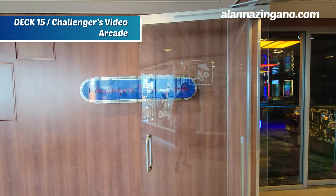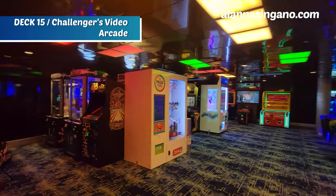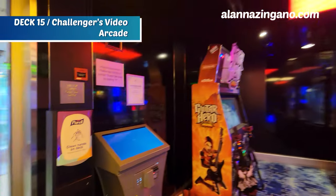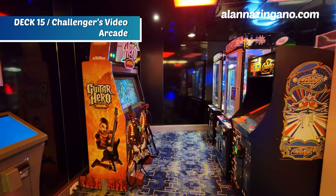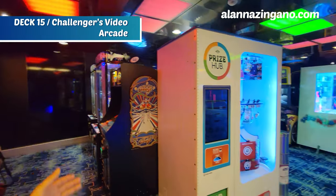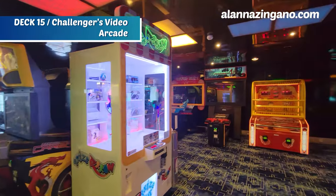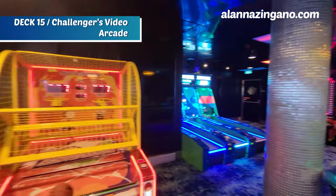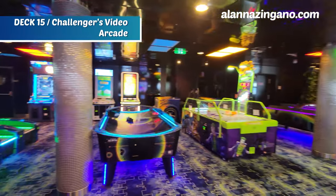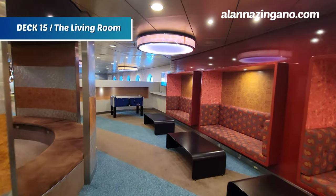We are still on deck 15 but now inside, taking a look at the Challengers video arcade. If you're looking to play games, this is where a lot of kids will want to hang out. You can use a machine to load money onto your SeaPass card to monitor how much your kids spend. If you put, say, fifty dollars on for the cruise, they have their limit and can pace themselves — fun all around.